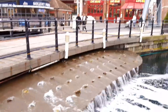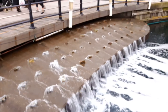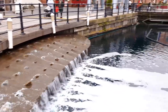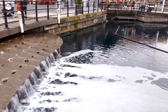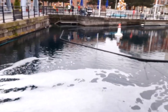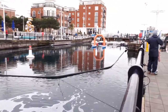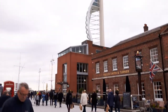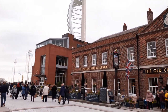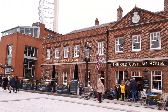There's a little sort of wharf there. The old customs house, which is a pub and restaurant now.